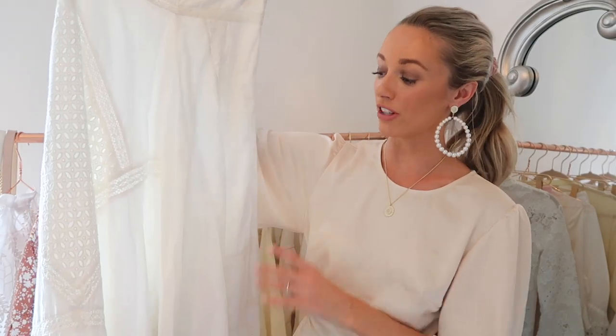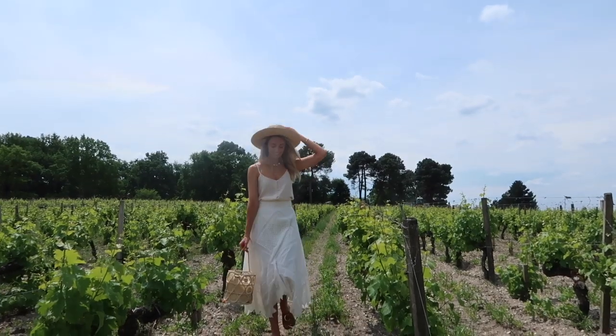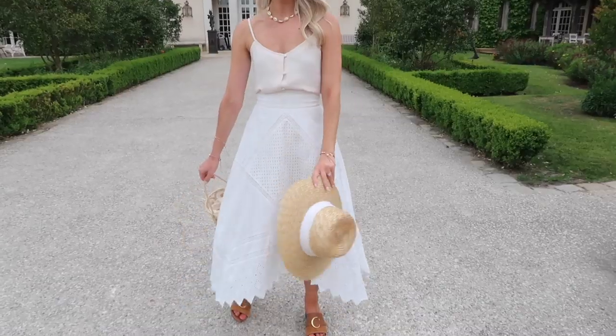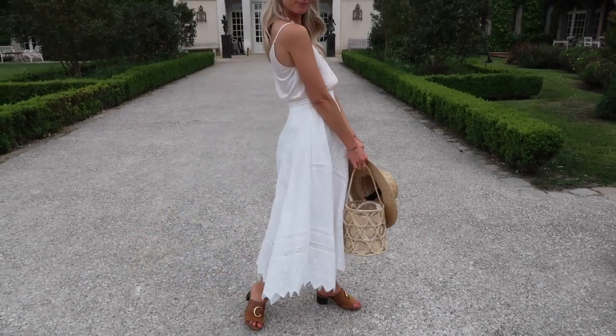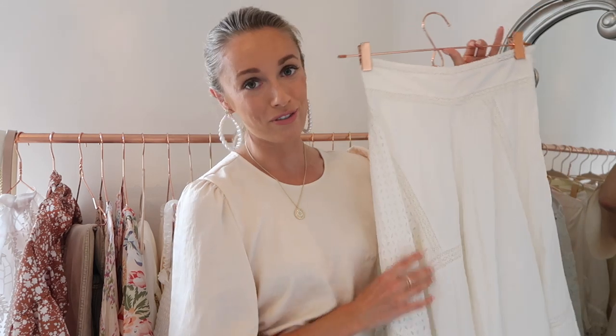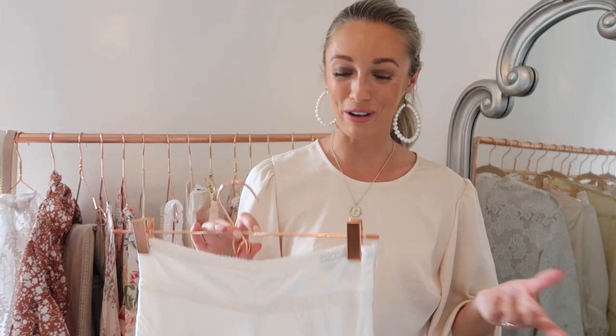Something I absolutely loved wearing on our trip to France is this stunning Topshop skirt — not Zimmermann, though it really reminds me of one. It's a broderie anglaise skirt with a zigzag hem, broderie detail at the bottom, and a beautiful linen-effect cotton for the main body. It's high-waisted. I wore it with a button-down silk top which is also new this month. It looks so high-end — perfect if you want that Chloé boho vibe without spending a ton.